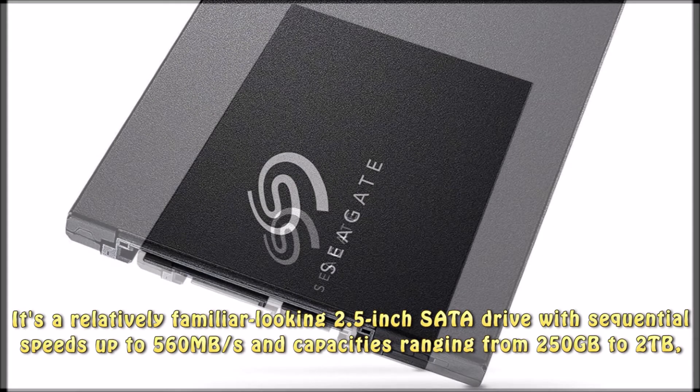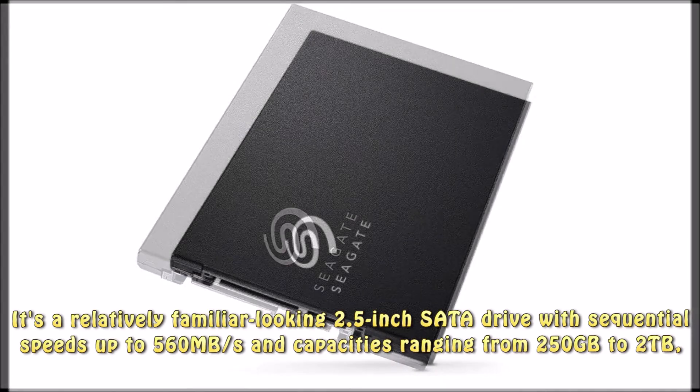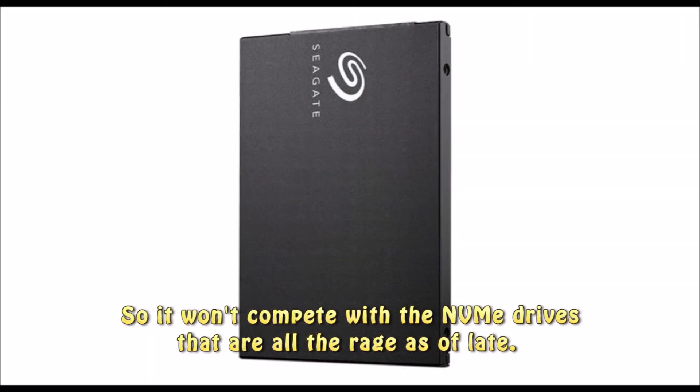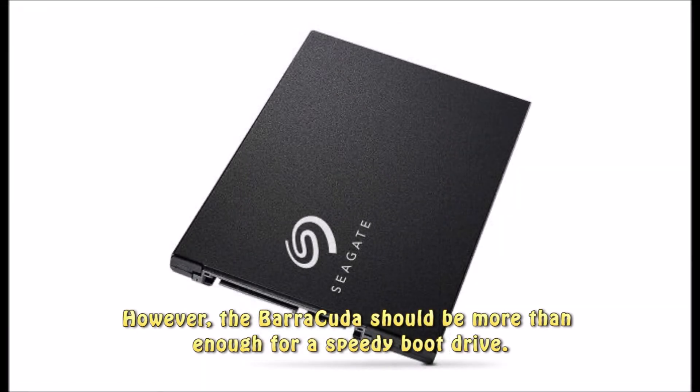It's a relatively familiar-looking 2.5-inch SATA drive with sequential speeds up to 560 megabytes per second and capacities ranging from 250 gigabytes to 2 terabytes, so it won't compete with NVMe drives that are all the rage as of late. However, the Barracuda should be more than enough for a speedy boot drive.